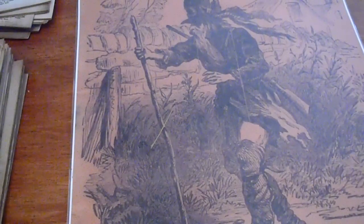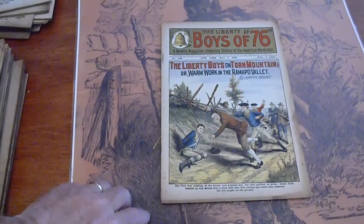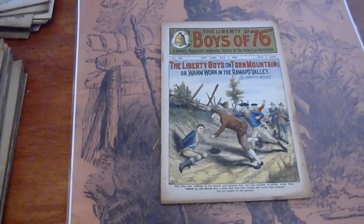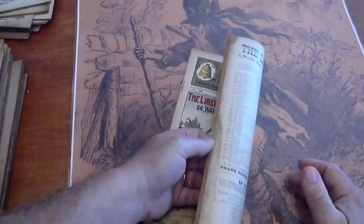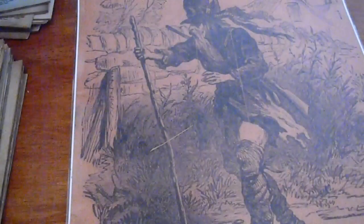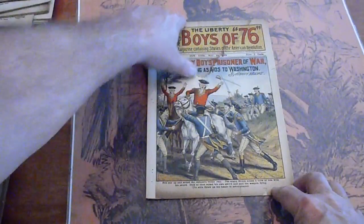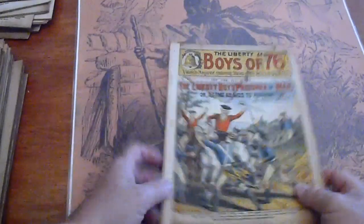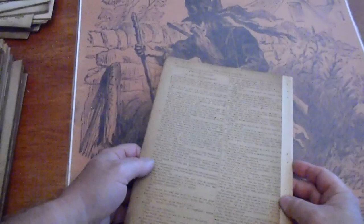Got an age spot in the middle there. 436. A little bit of age spotting along the edge — actually, that's dust spotting. Pages are cream to tan. 437. Some staining up here on the end, a piece of tape along the edges. Looks like some reinforcement in the back. Missing the back cover.